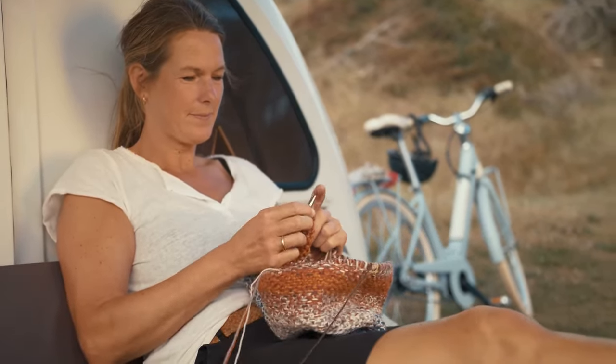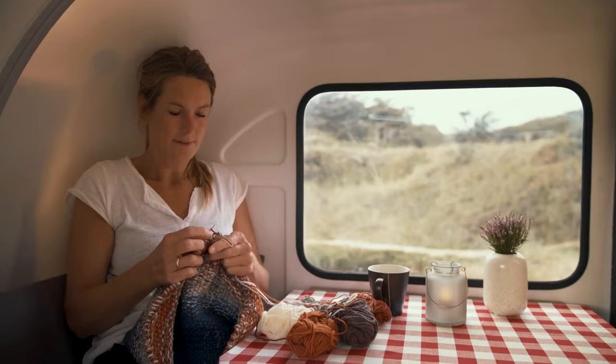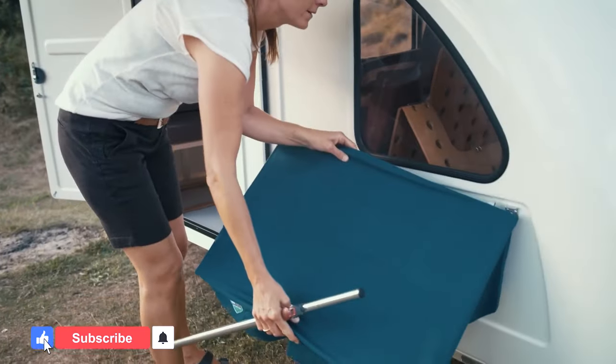Thanks to its intuitive design and user-friendly features, this camper can be assembled within minutes. It has a base price of only US$4,000, making it an affordable yet reliable camper for adventures.